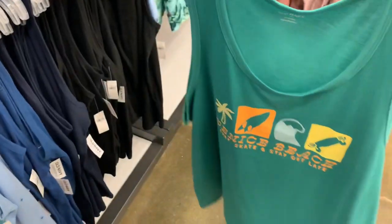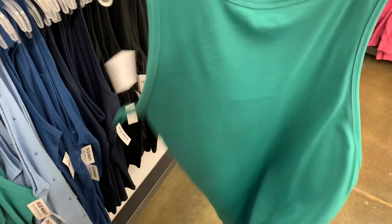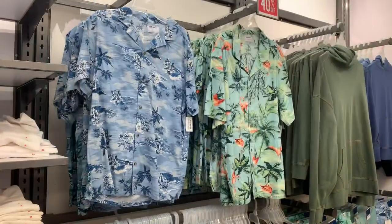Here are a couple more — another palm tree, a lot of summer-themed designs, a green one, Venice Beach, and one with just palm trees and stuff. They have solid colors as well.